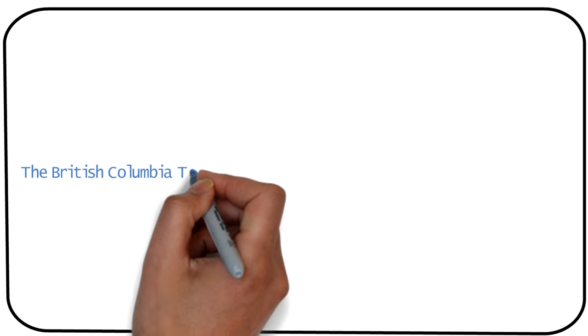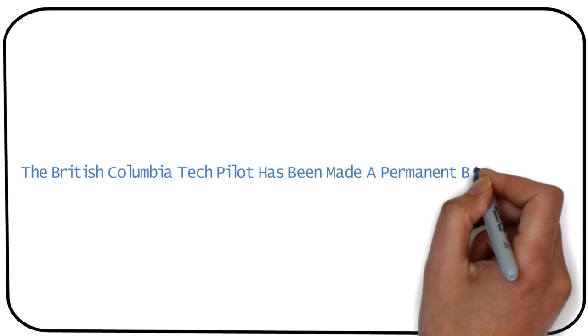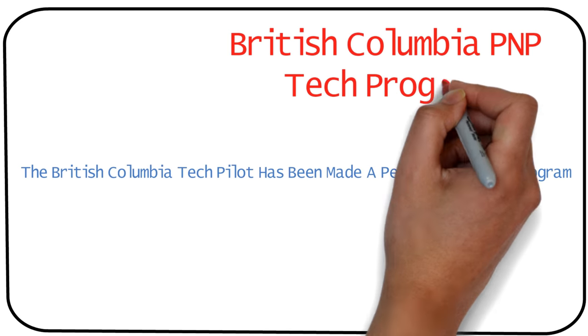Hey guys, hope you're doing well. If you didn't know yet, the British Columbia Tech Pilot Program has now been made into a permanent program and it's been renamed to the BC PNP Tech Program.